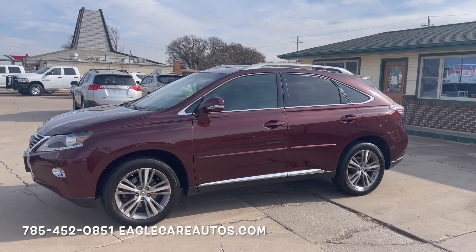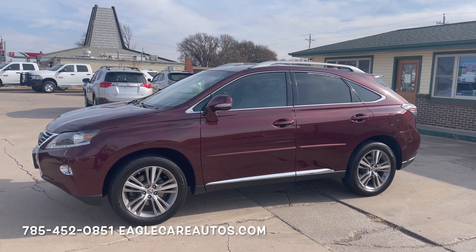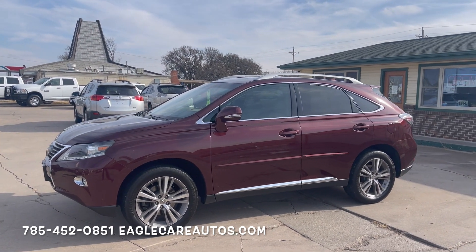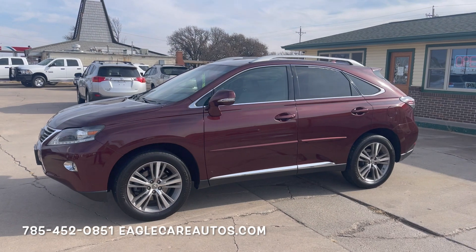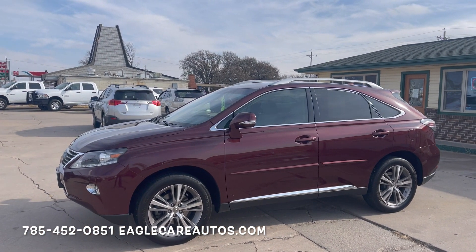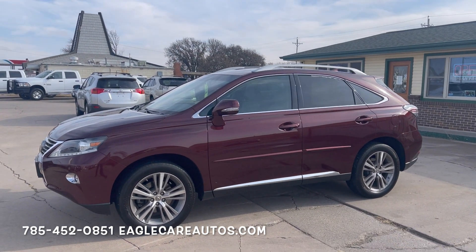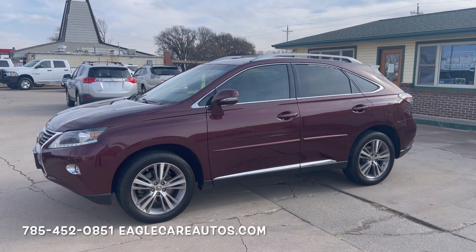This one is absolutely gorgeous finished in the Claret Mica color, something that is fairly rare in a Lexus and very unique, just an unbelievably beautiful color. I'm going to do a quick video walk around here for you, show you the ins and outs, show you the blemishes. This is still a vehicle with 147,000 miles on it so it's got its fair share of dings and scratches here or there, but nothing major — it really runs and drives absolutely beautifully.